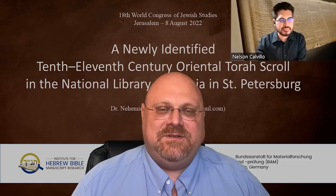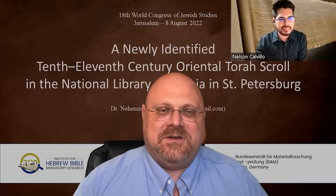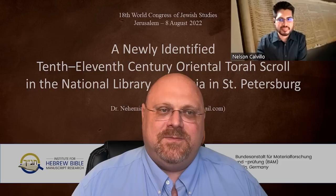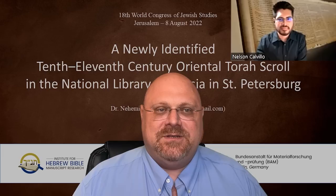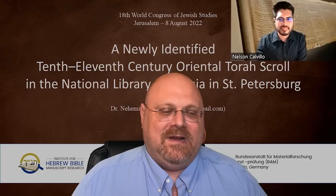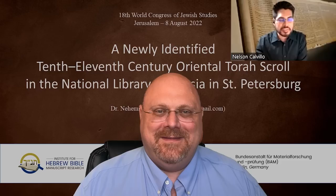Oriental is a category established by the Hebrew Paleography Project. They went around the world identifying Hebrew manuscripts with dates in them and broke up the Jewish world of manuscripts into five geocultural regions. One of those regions is 'oriental,' referring to Egypt, Syria, Iraq, and Yemen. In the 10th–11th century context, oriental almost certainly means Egypt or possibly Israel, since it was found in the Cairo Geniza and then made its way to St. Petersburg, Russia, where I saw this Torah scroll in 2019.